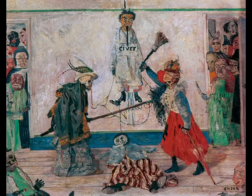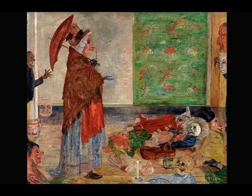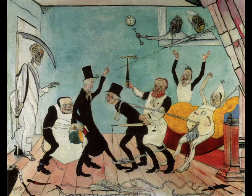This oil on panel is called Skeletons Fighting Over a Pickled Herring and was painted in 1891. This image is called The Astonishment of the Mask Wasse, painted in oil on canvas in 1889. This image is called The Dangerous Cooks, painted in 1896. This image is called The Bad Doctors, painted in 1895. This still life is called The Skate and was painted in 1892. Ensor was not a vegetarian, but according to his statements he felt a kind of connection with the animals in nature, and his heart seemed to go out against the cruel treatment of animals.